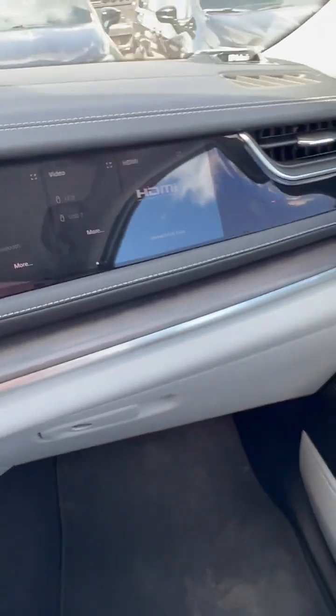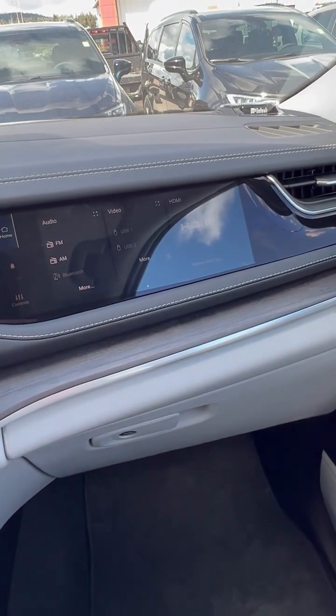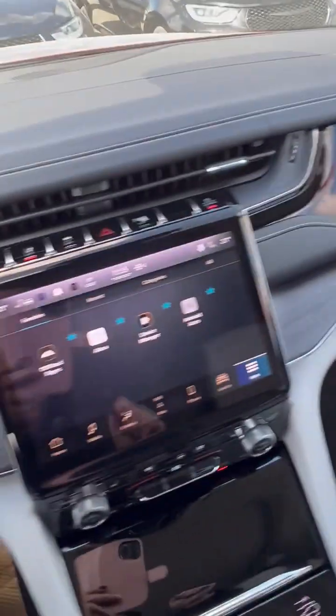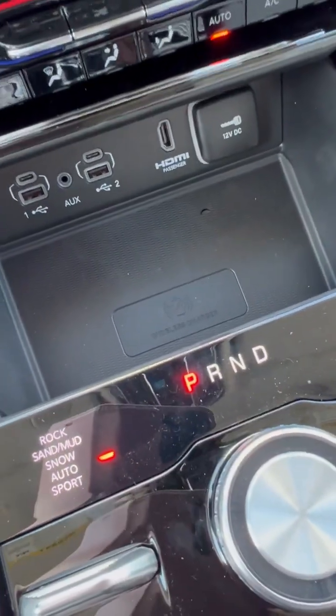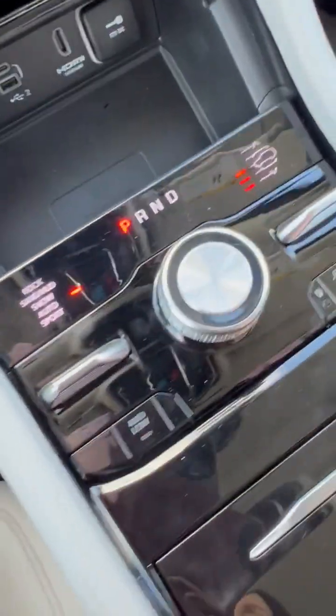It's got a screen for your passenger — isn't that amazing? They can work the navigation, they can work the radio without bothering the driver while they're driving. These open up and you've got a nice wireless charging pad, as well as an HDMI plug-in and USB ports.